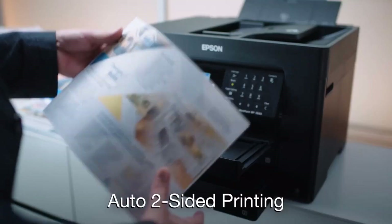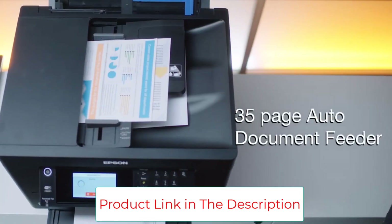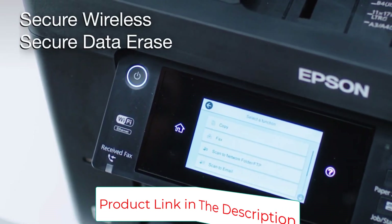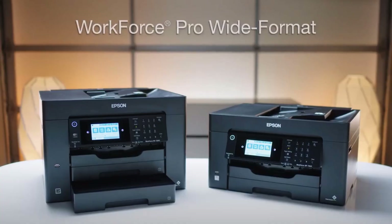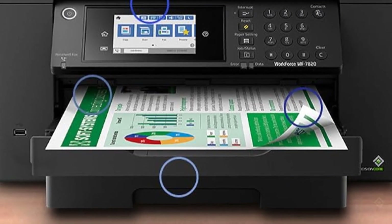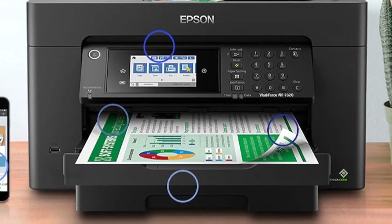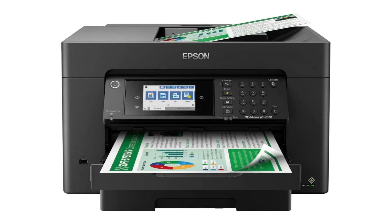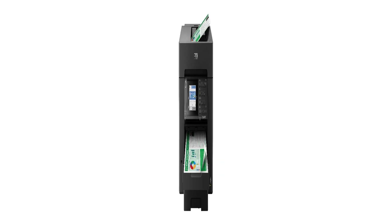Complete duplex solution: auto two-sided print, copy, scan and fax, plus a 50-sheet ADF. Maximize efficiency with a large 250-sheet paper capacity. Easy to use: 4.3-inch color touchscreen for quick navigation and control, plus the all-new Epson Smart Panel App for enhanced connectivity and productivity from your mobile device.